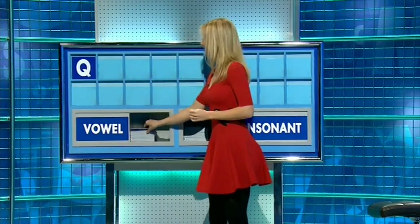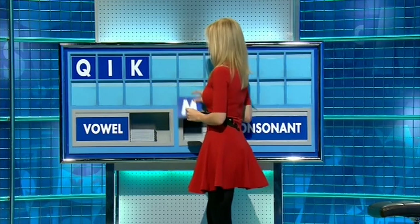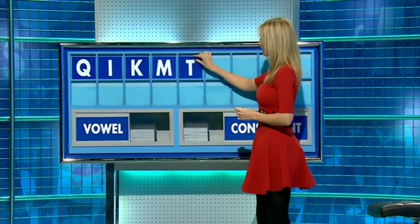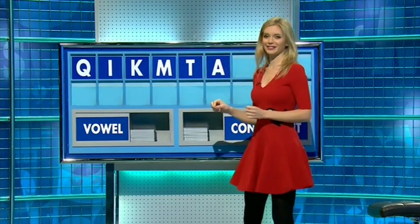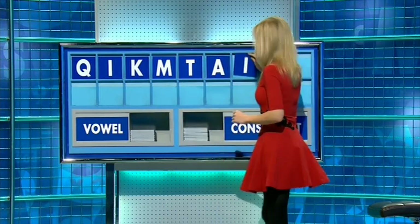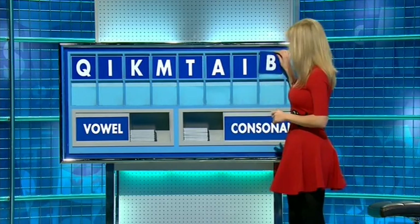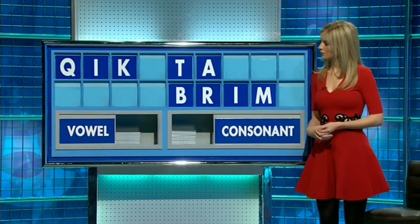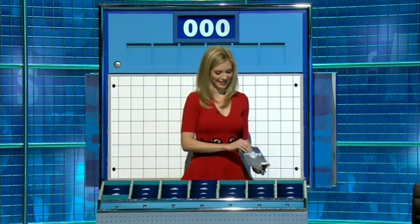And a vowel, please. I. And a consonant. K. And another. M. And another, please. T. And a vowel, please. A. And another, please. I. And a consonant. B. Thank you, AJ. It's a difficult set of letters. What about tibia? It's the inner and typically larger of the two bones between the knee and the ankle. And three anywhere else, please? You can indeed. Thank you, Sam.